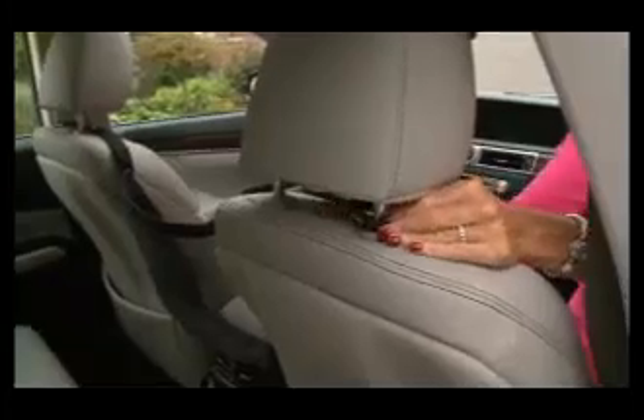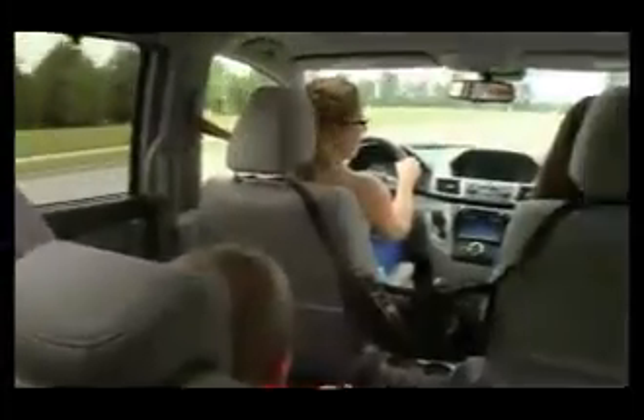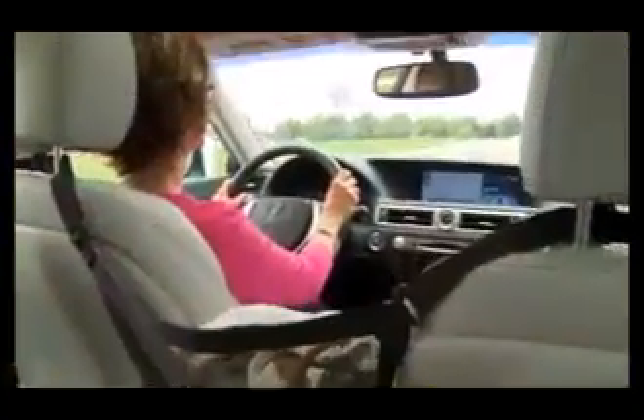Purse Pouch is completely portable, making it the simple mobile storage solution for busy moms, business trips, family vacations, and even rental cars.